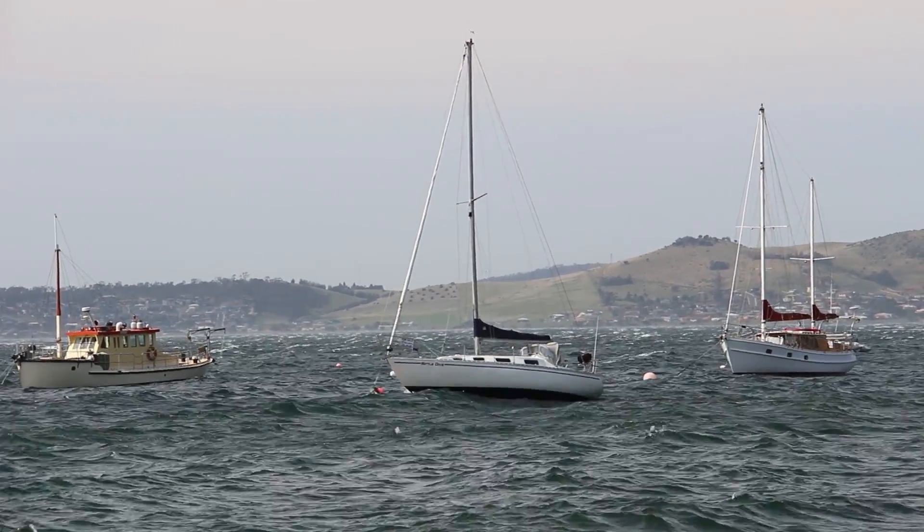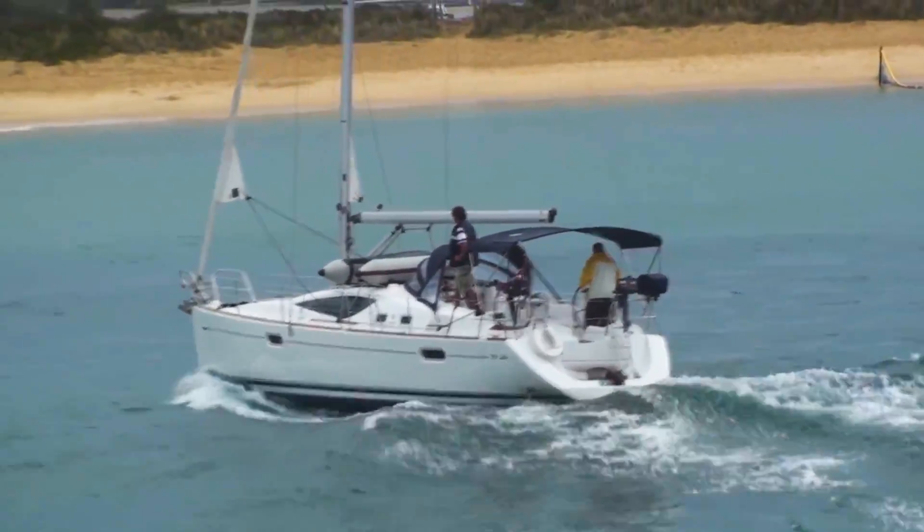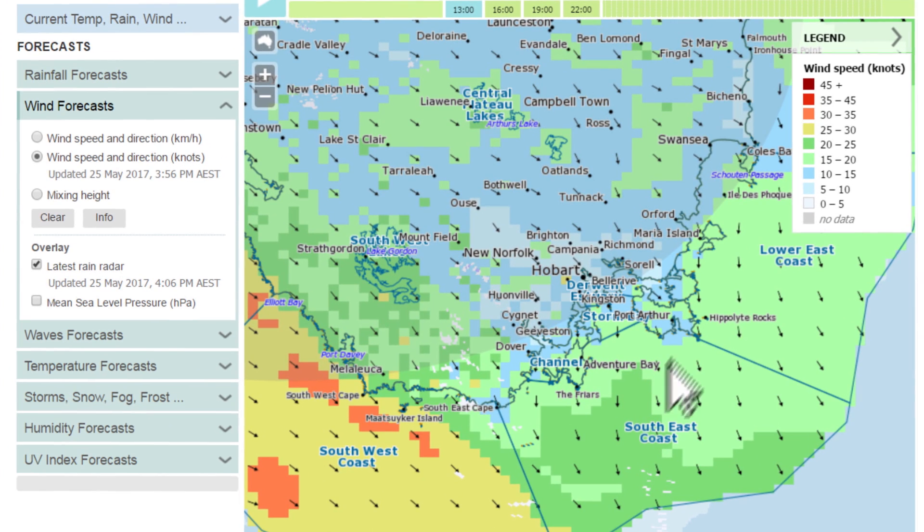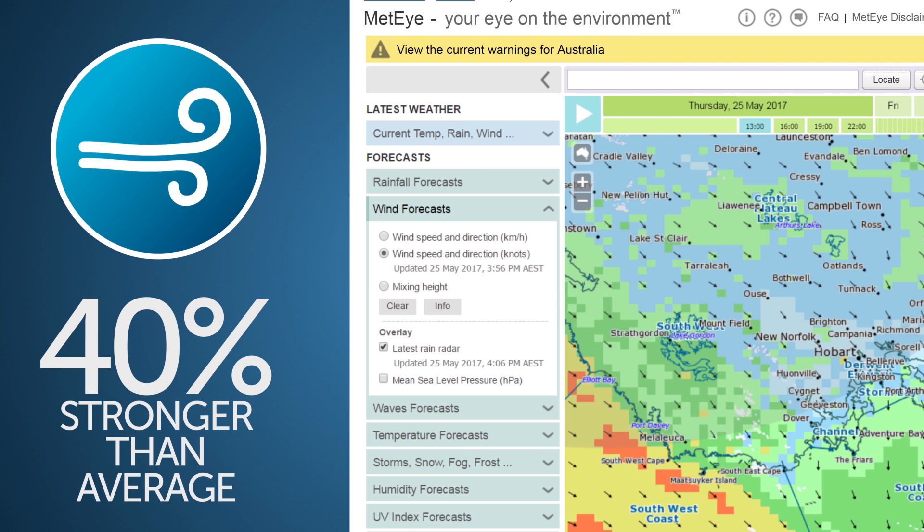For boaters, keeping an eye on the wind and wave forecast is essential. When checking the wind forecast, the arrows on the map indicate the direction of the wind and the colours indicate the average strength of the wind over a 10 minute period. You should be prepared for wind gusts 40% stronger than the average wind speed.